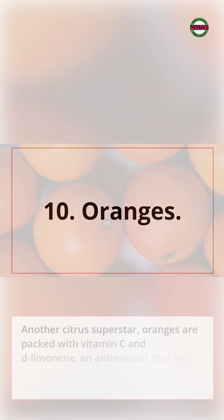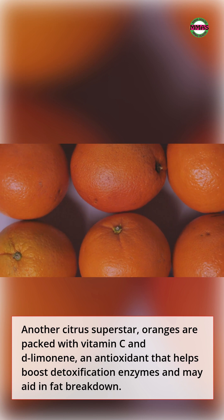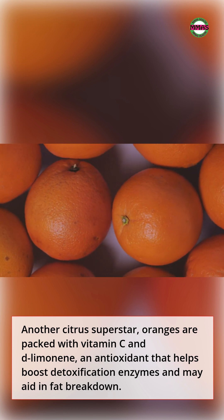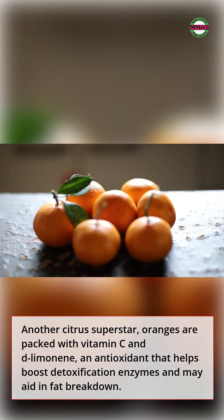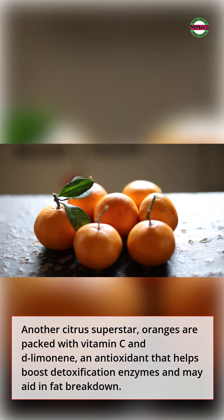10. Oranges. Another citrus superstar, oranges are packed with vitamin C and D-limonene, an antioxidant that helps boost detoxification enzymes and may aid in fat breakdown.